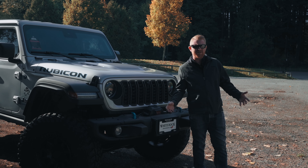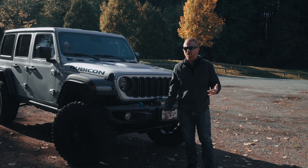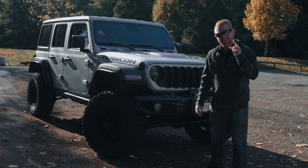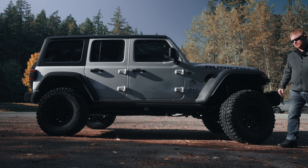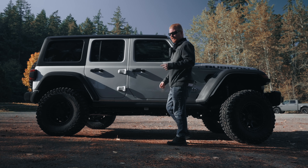Now, for the styling — let's talk about the elephant in the room: the controversial grille. Jeep's giving it a refresh, which they tell us gives it a higher capability of cooling. It's like they took a page out of Picasso's book — beautiful to some, confusing to others. Some love it; some tell me it looks like it's been in a run-in with a sledgehammer. I'll let you be the judge.